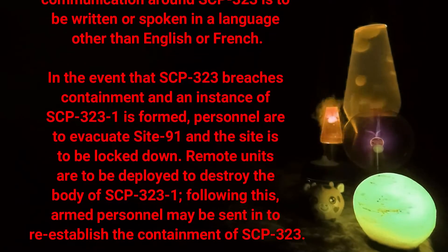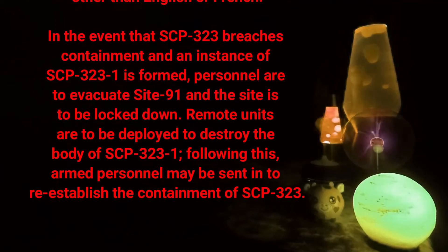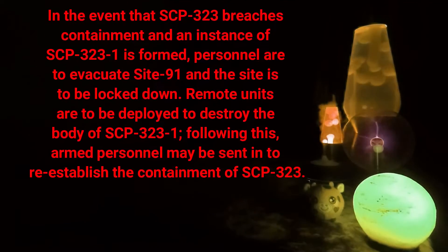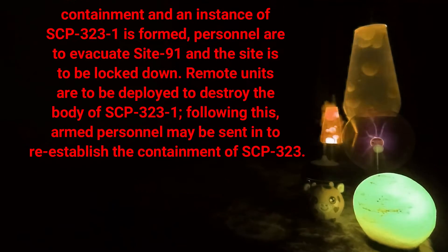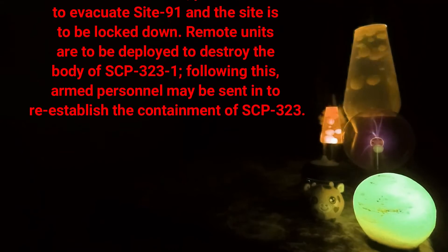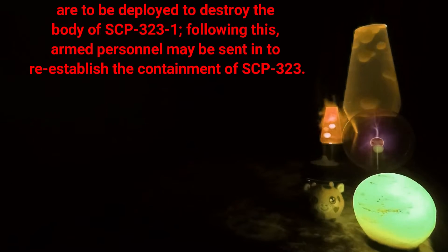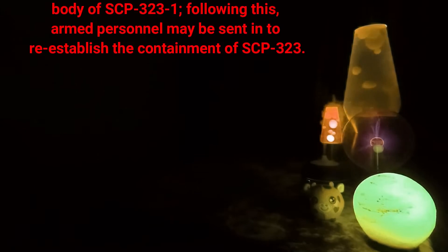In the event that SCP-323 breaches containment and an instance of SCP-323-1 is formed, personnel are to evacuate Site 91 and the site is to be locked down. Remote units are to be deployed to destroy the body of SCP-323-1. Following this, armed personnel may be sent in to re-establish the containment of SCP-323.